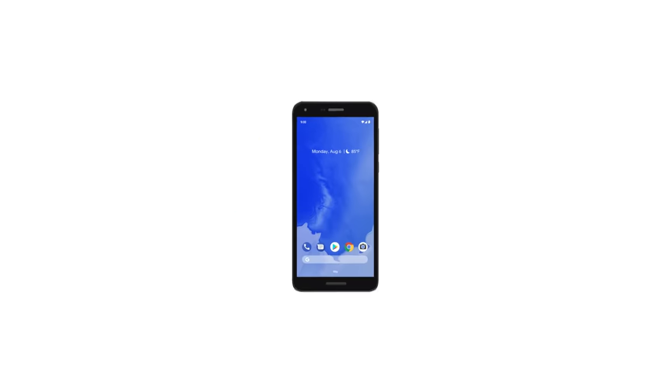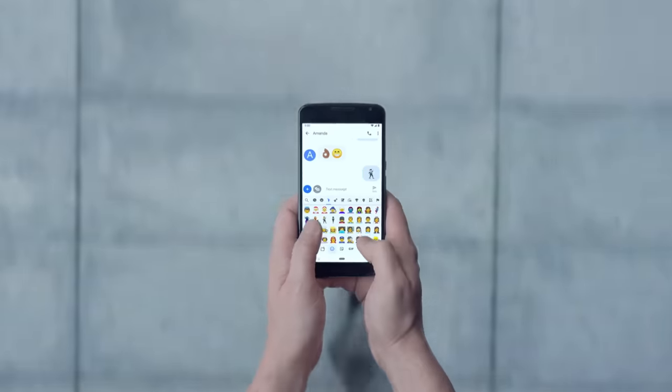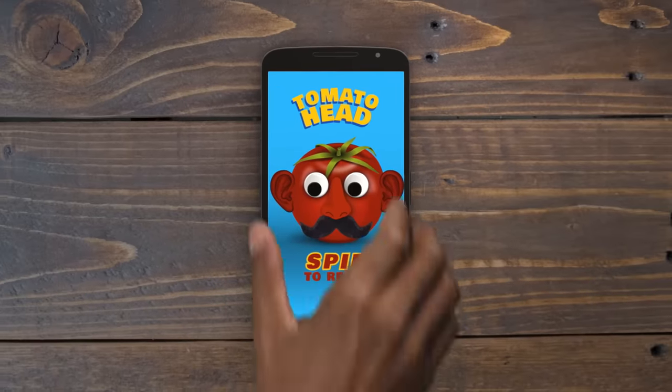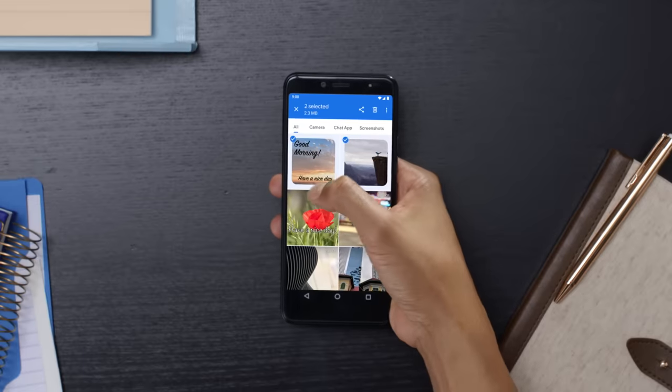These days, we use phones to do a lot of different things. Fun things. Useful things. More fun things. But over time, they can get cluttered. Which is why millions of people use the Files app to keep their phones organized and clean.